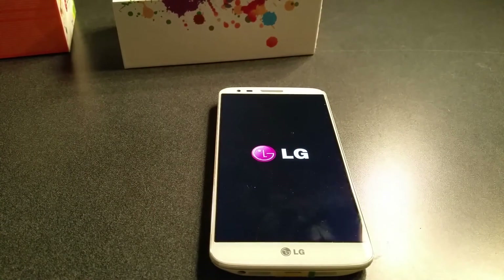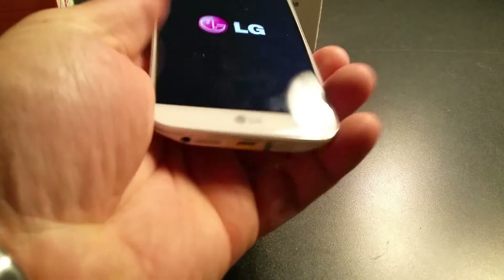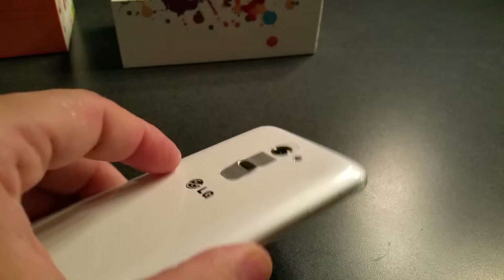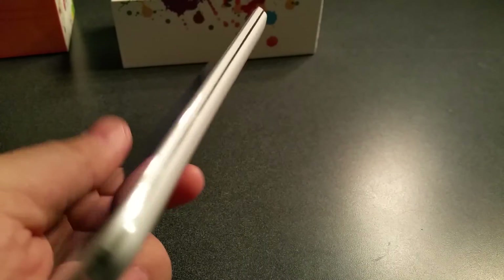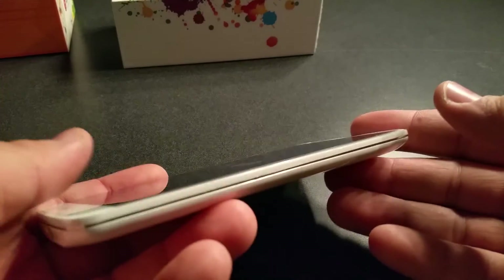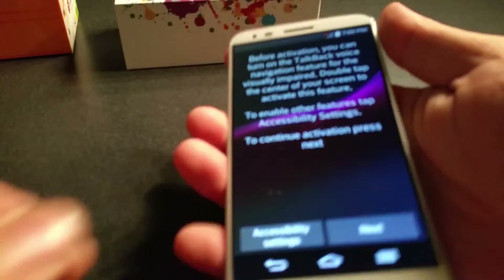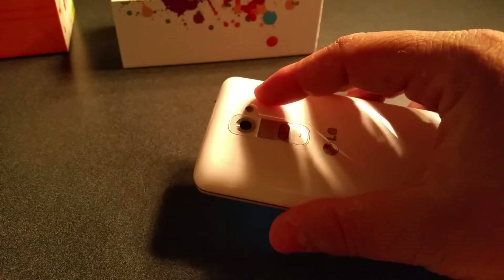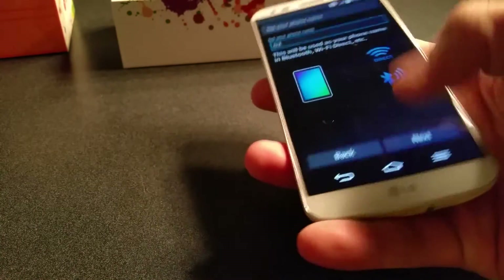This is the white model, which I actually like a lot. I thought the sides were metal — I'm not sure if it is metal, but it has a cool metal-looking finish on the side. Also, the phone is really curved and it fits nice in your hand.